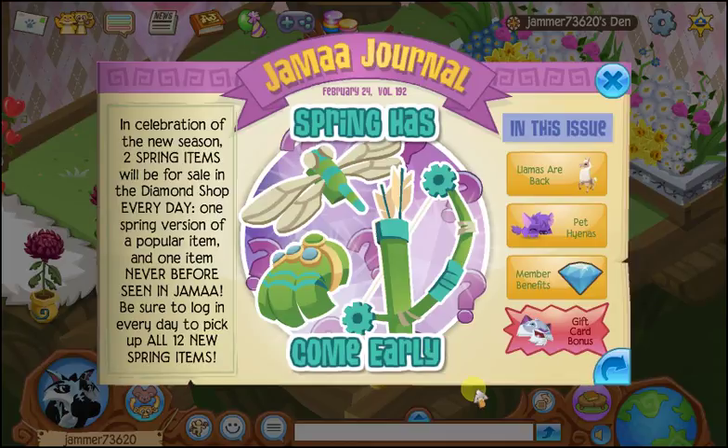Spring has come early! Super excited. Let's read all about it. In celebration of the new season, two spring items will be on sale in the Diamond Shop every day — one spring version of a popular item and one item never before seen in Jamal. Be sure to log in every day to pick up all 12 new spring items.